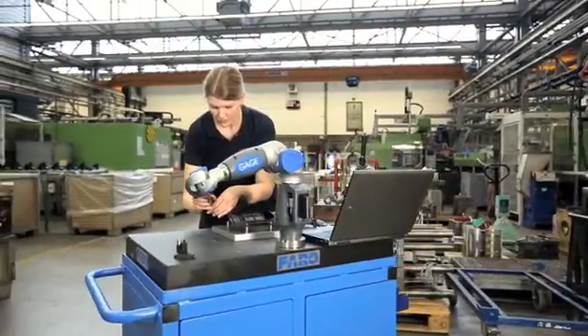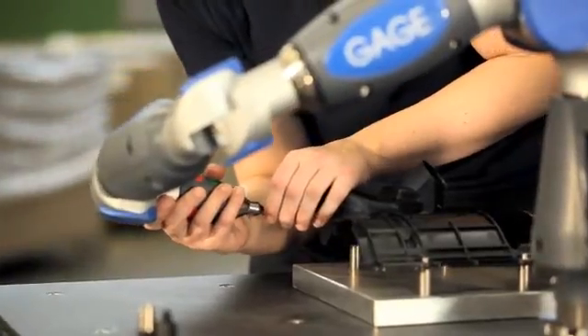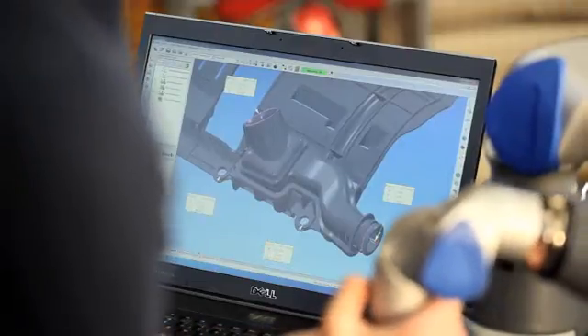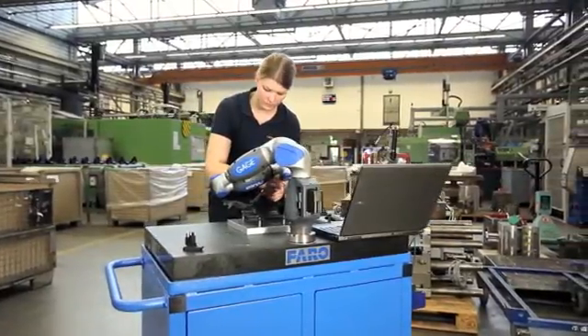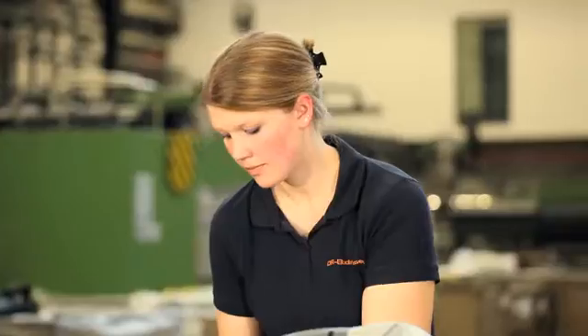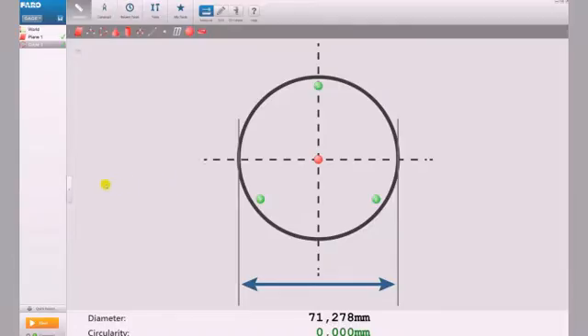The Faro gauge is the cost-effective solution for metrology needs on the shop floor. The gauge saves time and money by improving upon conventional tools such as calipers, micrometers, height gauges, depth gauges, and even rulers and tape measures. Made specifically to be used by shop floor personnel, the gauge sets up in seconds and allows parts and assemblies to be measured directly on the machinery producing them.